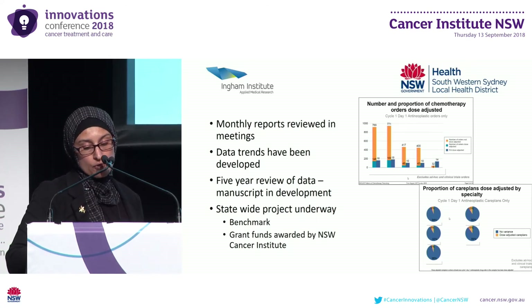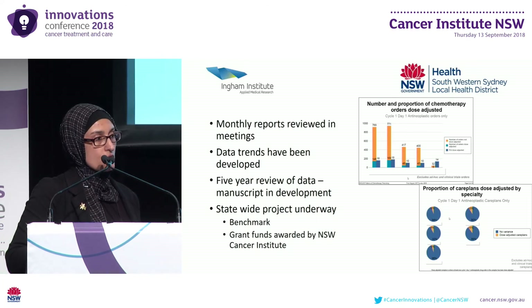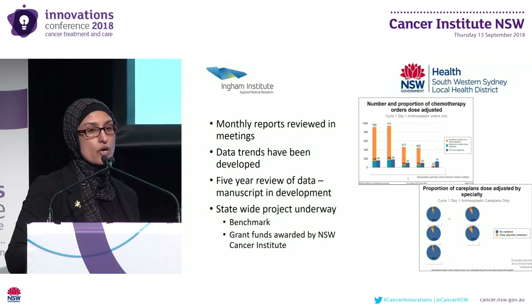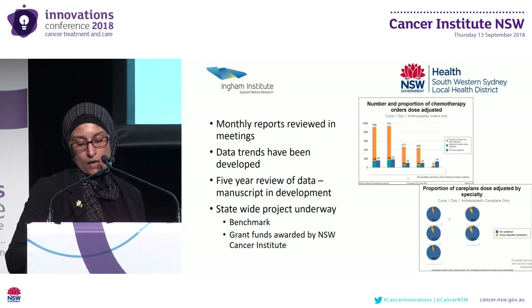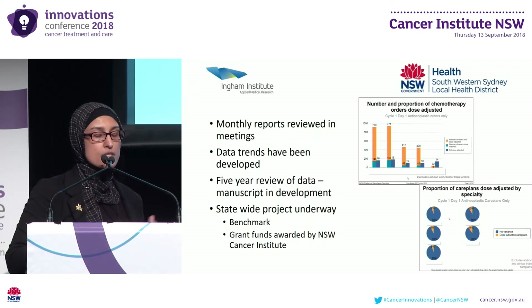Mosaic provides the user with the capacity to record up to three reasons for dose variances. In this study we only included one of those fields because we set it to be mandatory when a dose variance is documented. So we were expecting to see 100% of dose adjustment reasons documented, not 75%. When we investigated further, we found that you can make a dose adjustment in a different screen in Mosaic where there is no option to enter a reason. Despite this gap, oncologist pharmacists told us that the reasons are actually documented in the clinical notes.